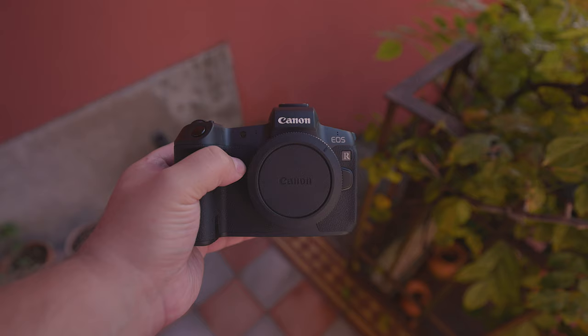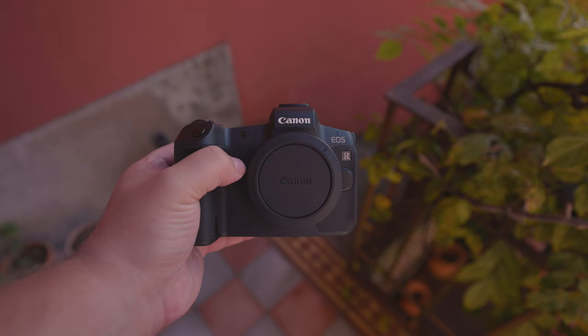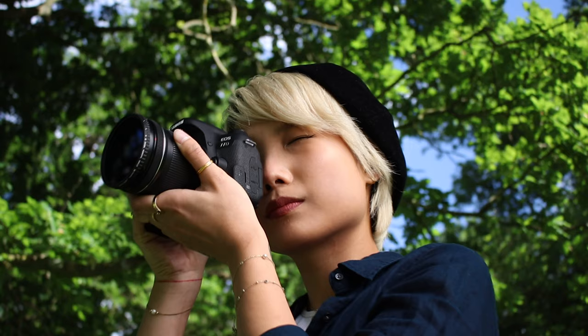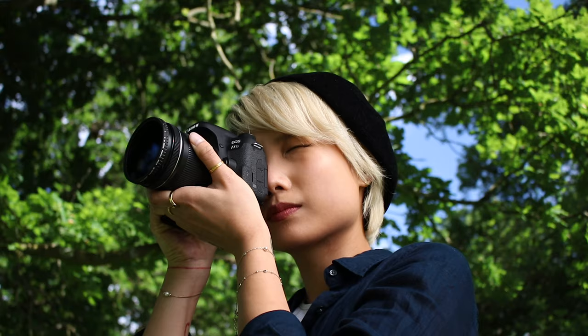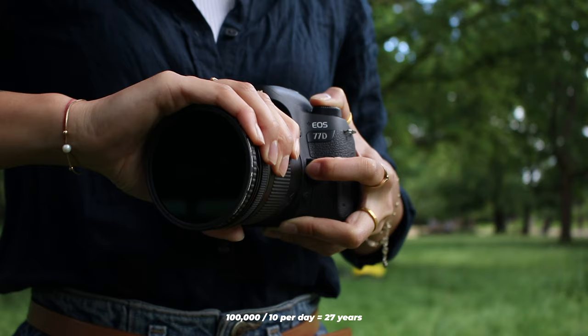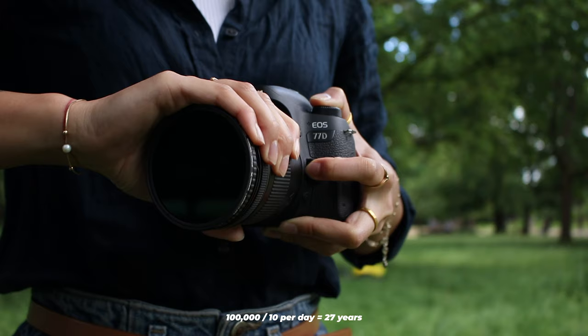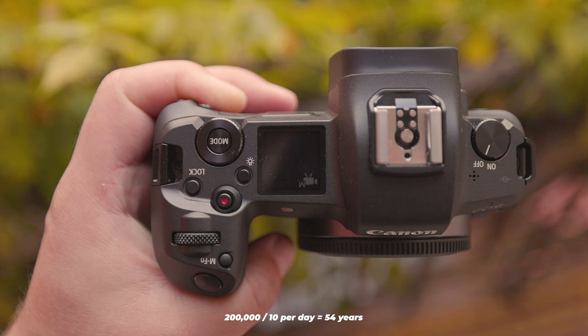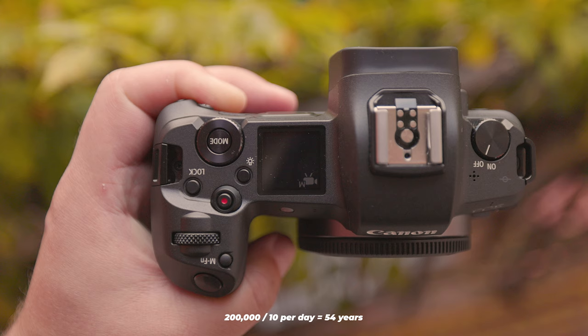When it comes to actuations, the 77D is rated for 100,000, while the R can handle around 200,000. This is because of the mechanical nature of cameras, which are rated for a certain number of photos before the shutter theoretically fails. Every time you take a photo, that's another actuation. A camera with 100,000 actuations, assuming an average rate of 10 photos per day, should last you for about 27 years. Conversely, a camera with 200,000 actuations at the same rate should last you for nearly 54 years.